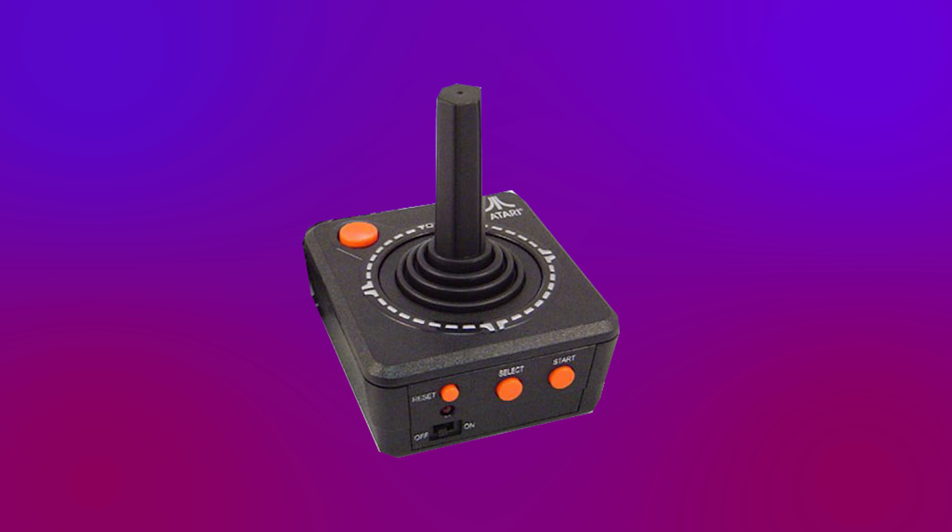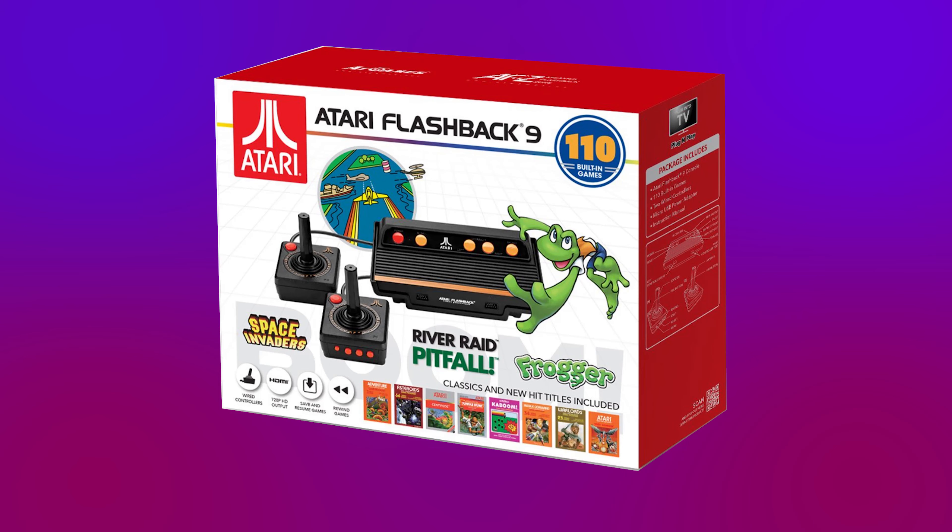Reissues of classic consoles are honestly no new thing at this point. The C64 direct-to-TV and the Atari 10-in-1 have been around since like the early 2000s. The Atari Flashback, one of the more popular ones, is on like its ninth iteration or something.